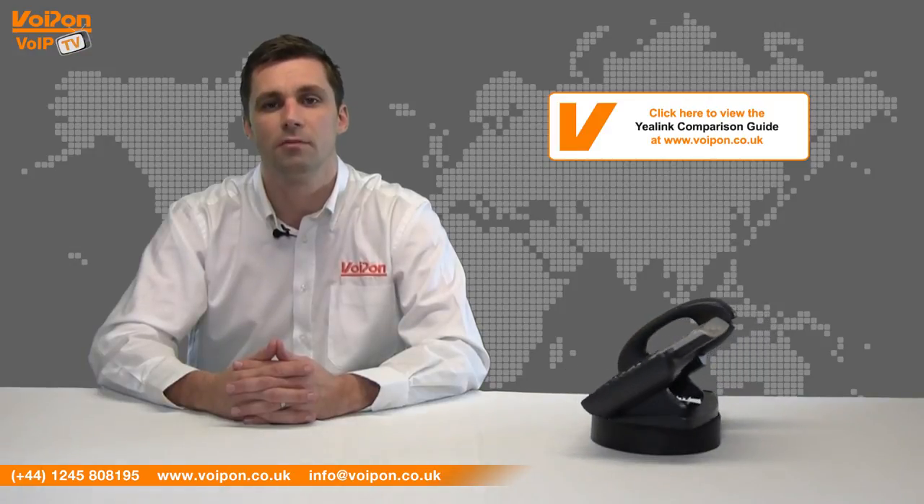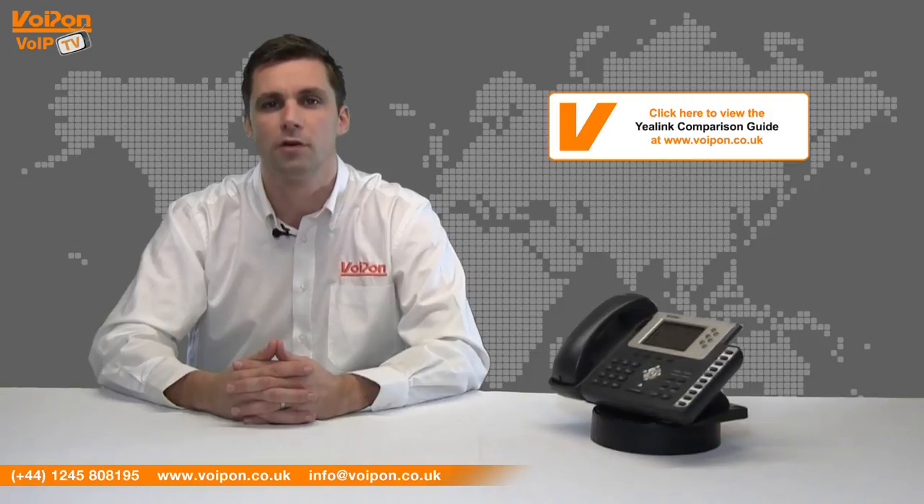For more information on any other VoIP models, please visit www.voipon.co.uk.